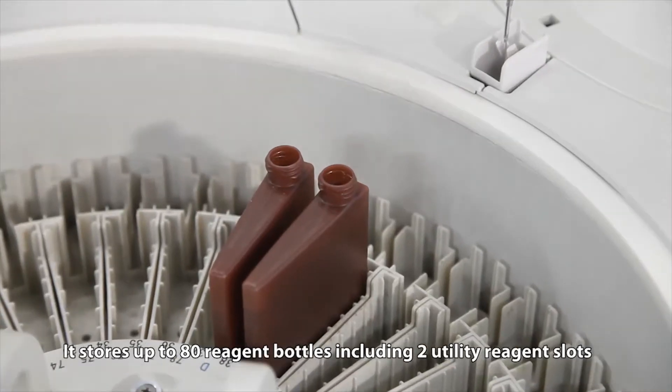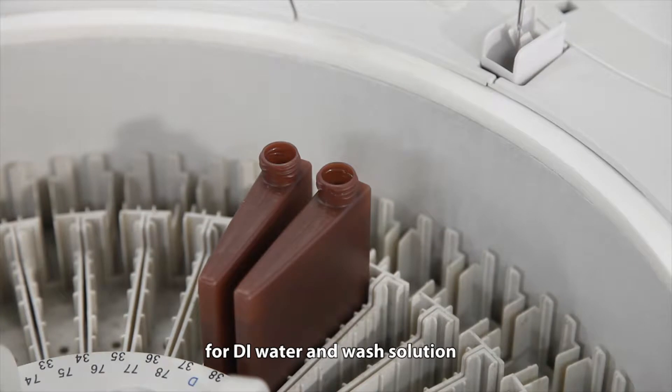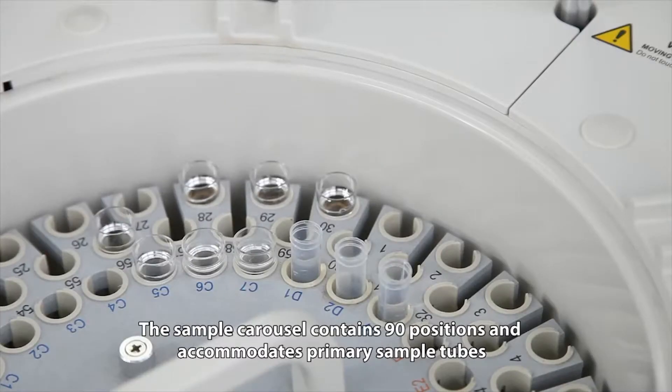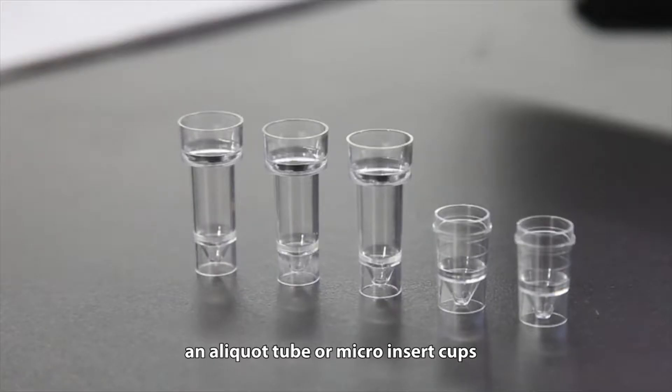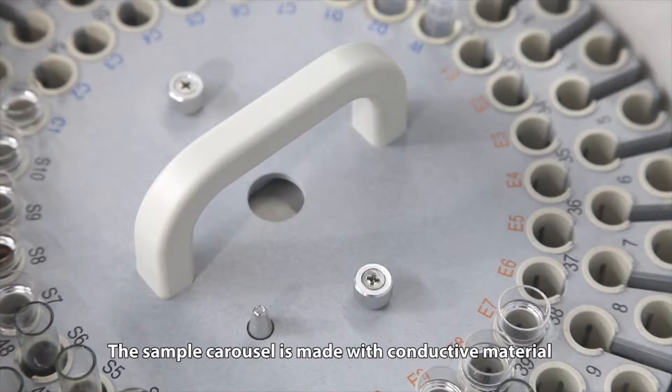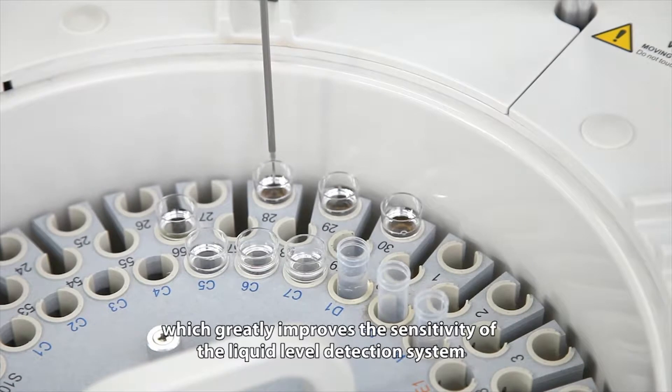The sample carousel contains 90 positions and accommodates primary sample tubes, an aliquot tube, or micro-insert cups. The sample carousel is made with conductive material which greatly improves the sensitivity of the liquid level detection system.